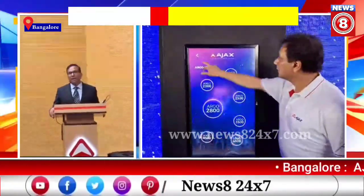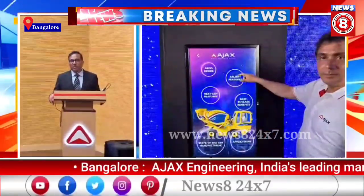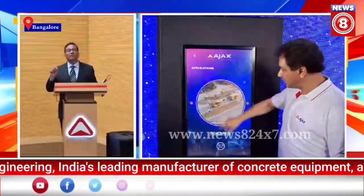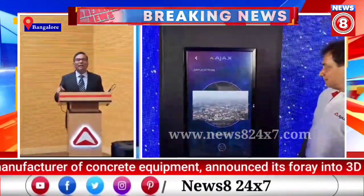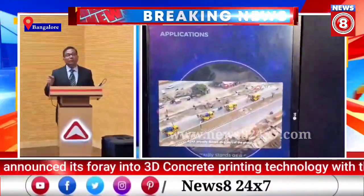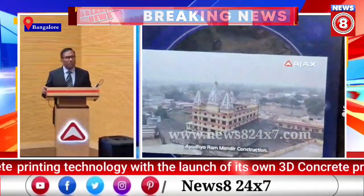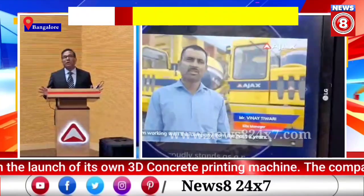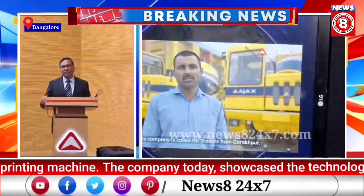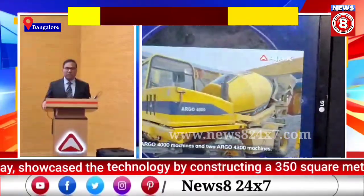I must say this: we took a very bold step sometime around the period of COVID and developed this machine ground up in less than nine months. I want to believe that this could actually be a record in the development of such a product anywhere in the globe. In the past, all of these products were imported into the country.